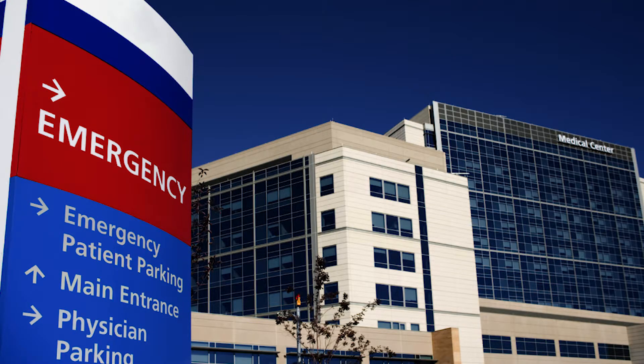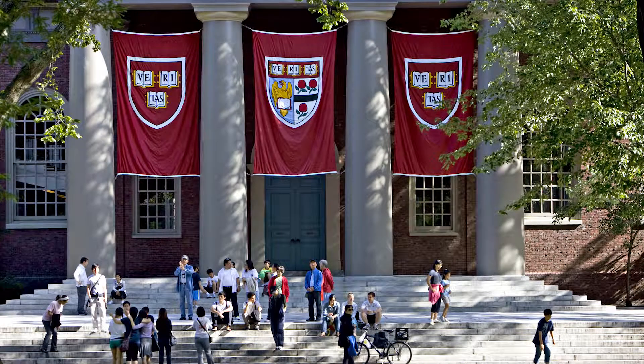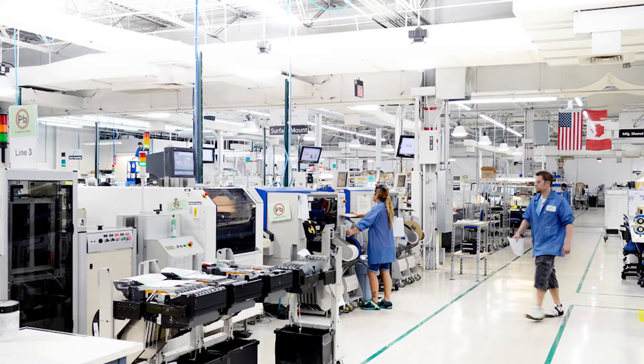Potential hiring sources include hospitals, universities, research organizations, diagnostic and medical instrumentation manufacturers, and charities.